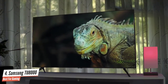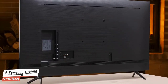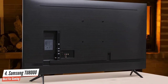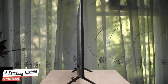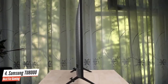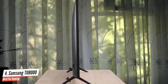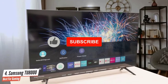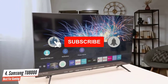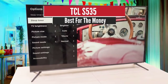The Samsung TU8000 has VESA wall mount support. It also has a good amount of ports on the back, including three HDMI ports with one ARC, a coax/RF port, one composite port, and an optical port. It comes with a simple and intuitive remote control.